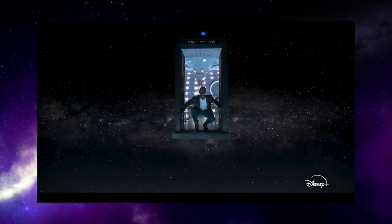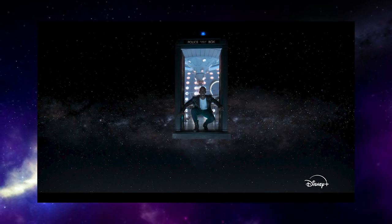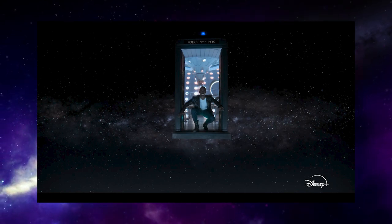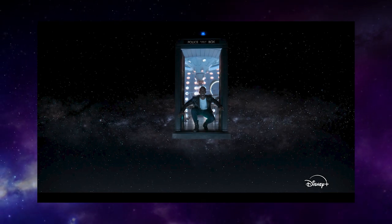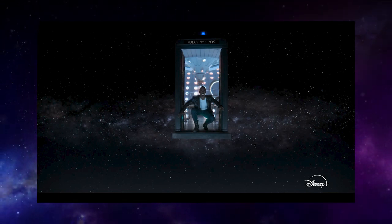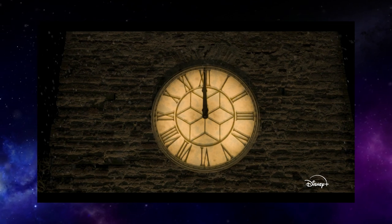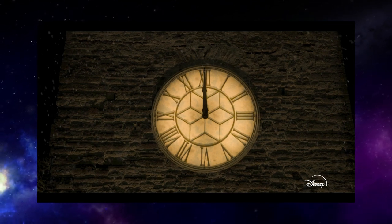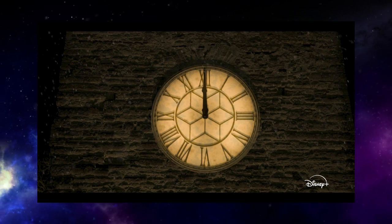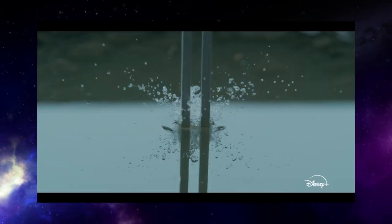Something bad obviously happens in the finale — he's in the outfit we expect him to be in for the finale — to cause this reaction. Is it the death of somebody? Ruby or Mel, perhaps? Or maybe he's looking down on a devastated Earth that he failed to save? We get the clock from Church on Ruby Road again — I'm not sure if this is a reused clip or they're going to return to it. Some kind of metal resonating in water — people have speculated it looks a bit like a tuning fork, so this is probably from the musical episode.